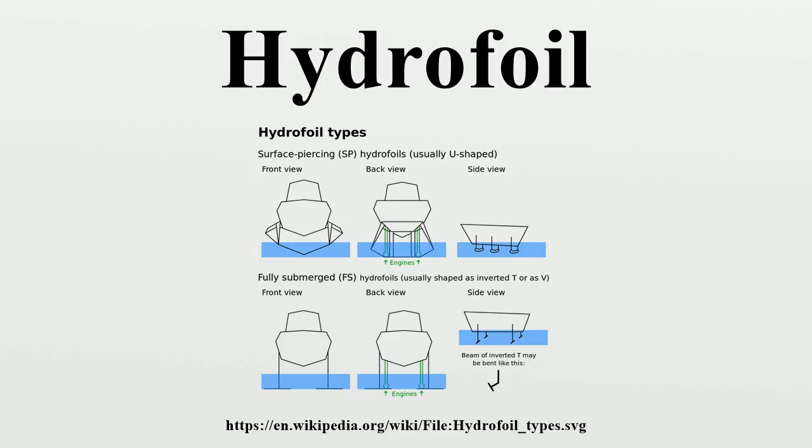Hydrofoils are regularly operated on the three major Italian lakes by branches of the Ministry of Transportation. Navigazione Lago Maggiore services routes on Lake Maggiore between Locarno and Arona. Navigazione Lago di Como services routes on Lake Como, and Navigazione Lago di Garda services routes on Lake Garda. Three units of the Rodriguez RHS-150 type operate on each lake for a total of nine hydrofoils. Navigazione Lago di Como still operates the last Rodriguez RHS-70 in active service in Italy.